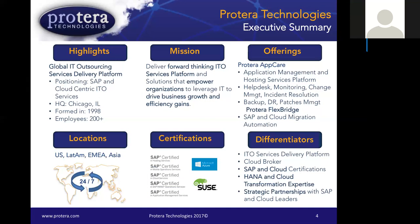A little bit about Crotera: we've been in business almost 20 years — this is our 19th year coming up in October. We're headquartered in Chicago, Illinois, with offices in Latin America, Europe, and Asia. We're 24/7 for our help desk, which we call AppCare, and I'll talk more about this AppCare platform in the next few slides.